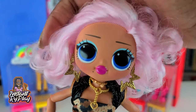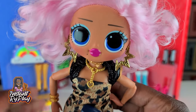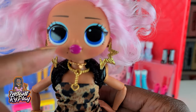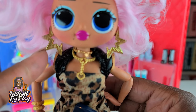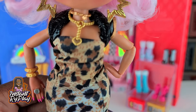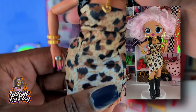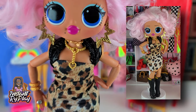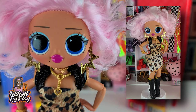Here is Uptown Girl. I thought I would give her a little more edgy kind of look. She has on all kinds of gold accessories — these earrings belong to Miss Independent. The dress is actually a Sparkle Girls skirt that I styled for her. Nice boots as well, and this is a different look that I created for Uptown Girl.